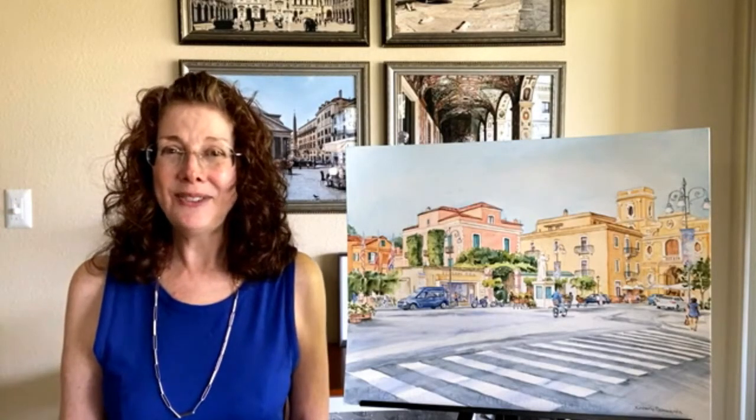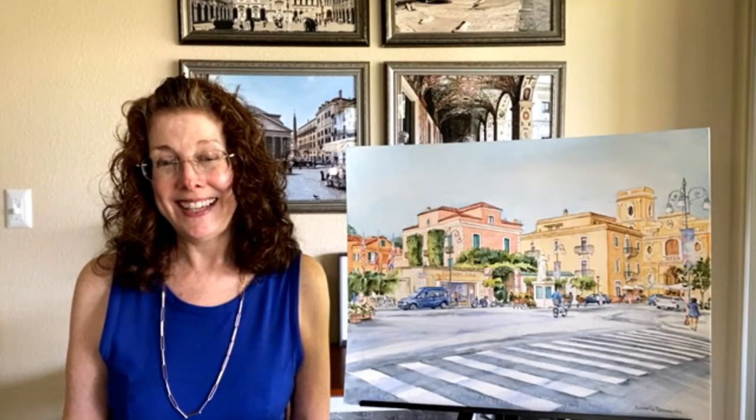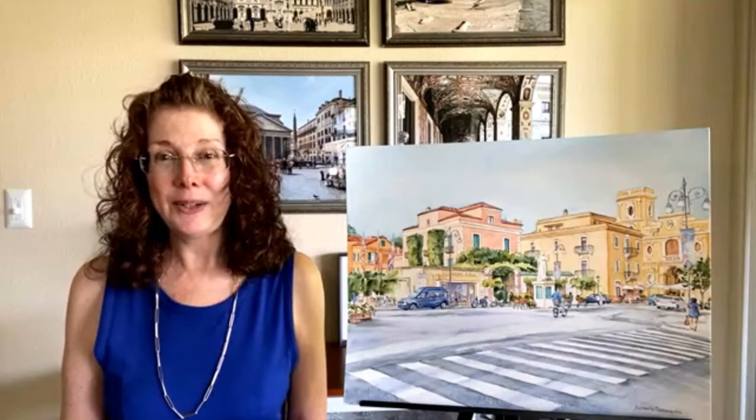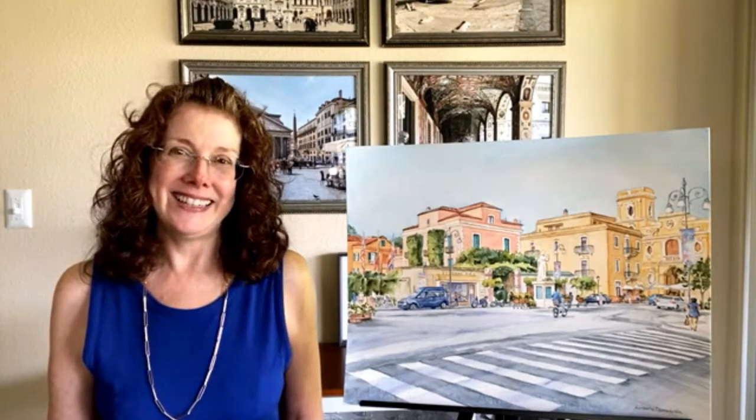Ciao! Thank you for joining me today. I'm Kimberly and I'm an artist, and today I would like to take you on a tour of my painting, Piazza Tasso Sorrento.